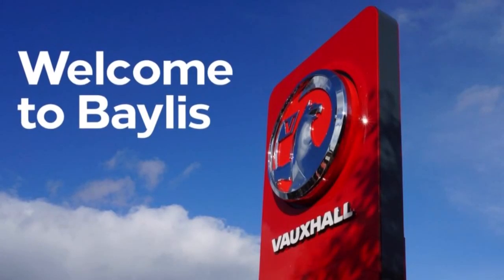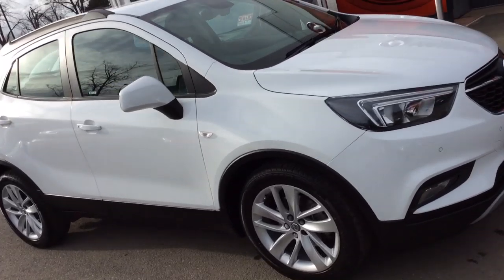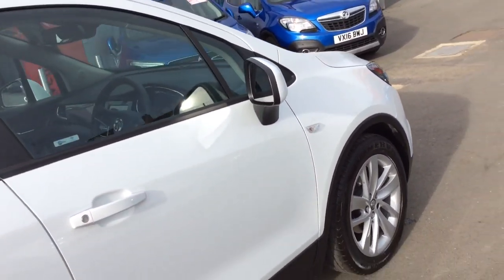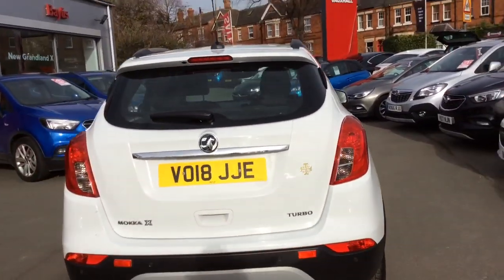Hello, today we are viewing an automatic Vauxhall Mokka X Active 1.4 petrol engine with 24,071 miles, finished in Summit White. This is a network-approved vehicle and comes with a minimum of 12 months warranty.